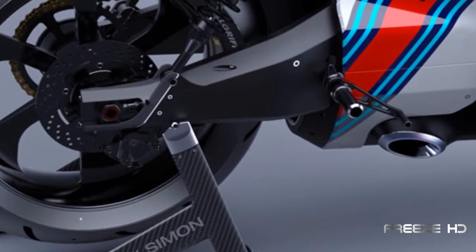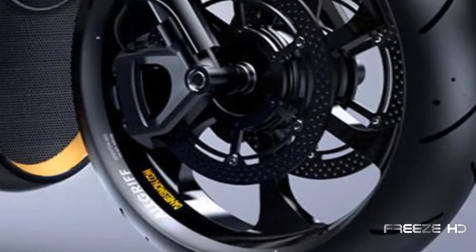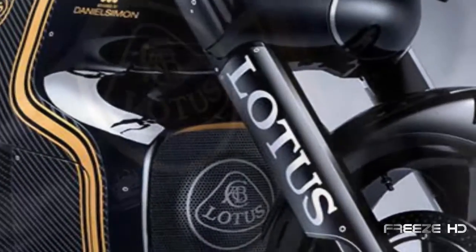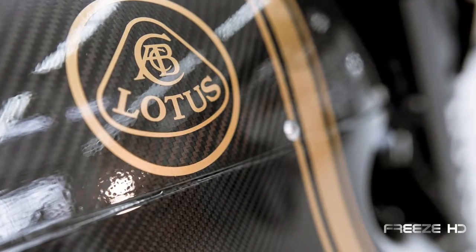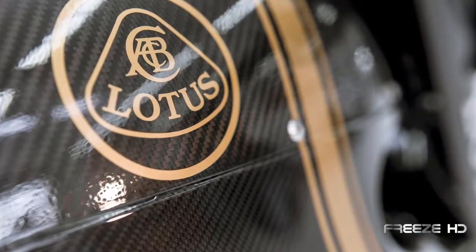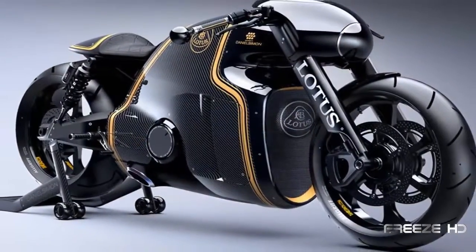Wondering what the next generation of motorcycles will look like? Well, your wait is over. Get ready to be blasted headfirst straight into the future with the Lotus C01. Manufactured by Kodowa under the brand license from the Lotus Group, the C01 — officially Lotus's first ever motorcycle — combines state-of-the-art racing technology with an amazing futuristic look.